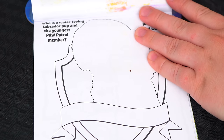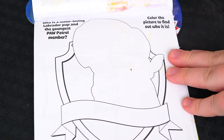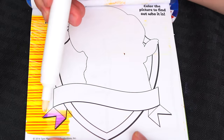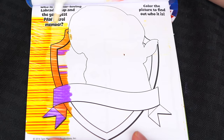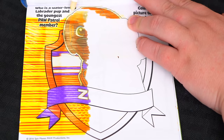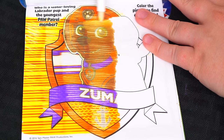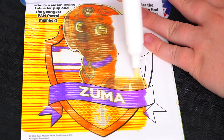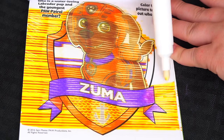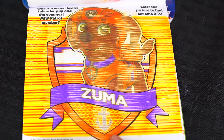Who is a water-loving Labrador pup and the youngest Paw Patrol member? Color the picture to find out who it is! It's Zuma! Aww, so cute!